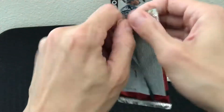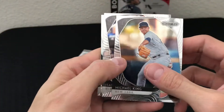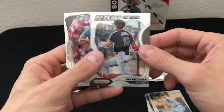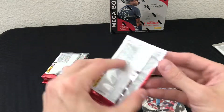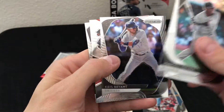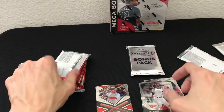Let's rip into pack number one — no logos, that's the only part that stinks, but Prism is always cool looking. We've got Michael King rookie, Isan Diaz, Nolan Jones insert, Dakota Hudson. We're looking for Jasson Dominguez and several other highly rated rookies. Also seeing Marcel Ozuna, Chris Bryant, JD Martinez insert, and Ozzie Albies for the Braves.